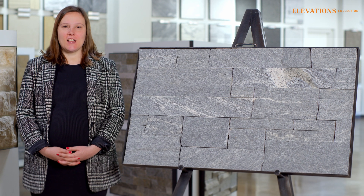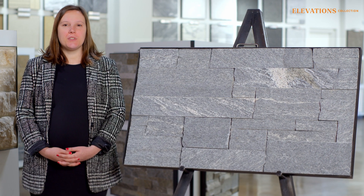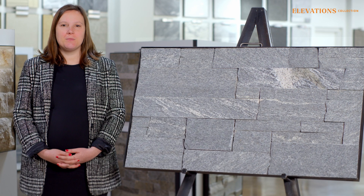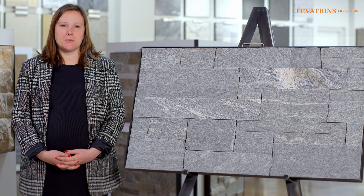Welcome to Elevation's collection, where natural stone thin veneer meets expert craftsmanship from around the world, all brought to you by Solstice.